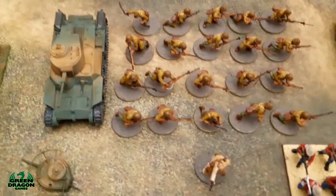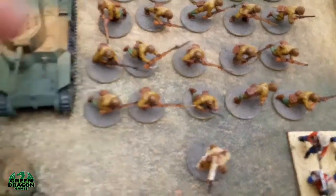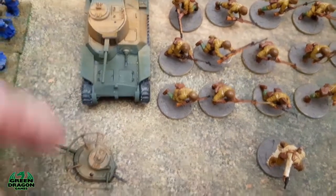Then you'll see these — these are what I've been doing recently. They are the Japanese: HQ, two 10-man squads, and the Type 97 tank, with both turrets bodged together so I've got both options.